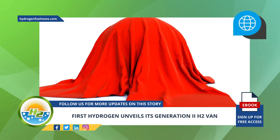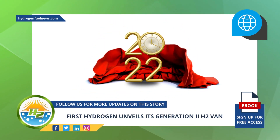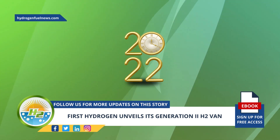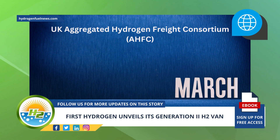The Generation 1 First Hydrogen fuel cell electric H2 van was first revealed in 2022. Those vehicles are now going through their mileage accumulation and testing ahead of operational trials. Beginning in March, the Generation 1 will be placed with UK Aggregated Hydrogen Freight Consortium, AHFC fleet operators.